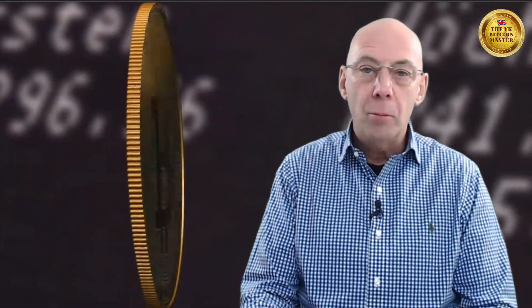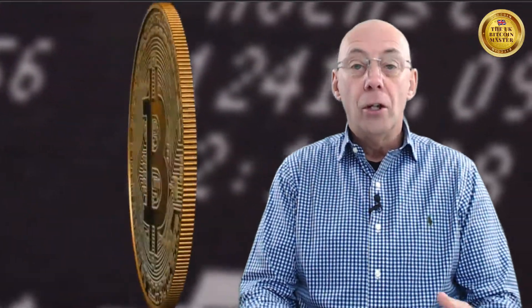And again, follow me across all the platforms, whether that is Twitter at UK Bitcoin Master, D Live, D Tube, Steemit — all the platforms that I post this content on, you'll find me at UK Bitcoin Master.